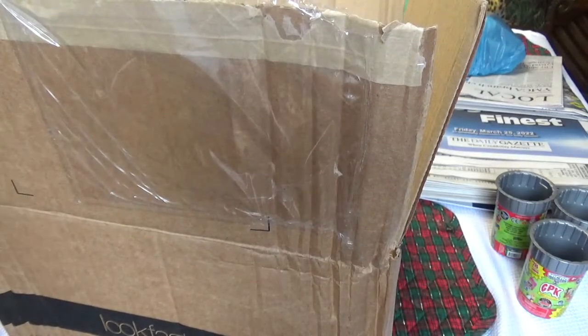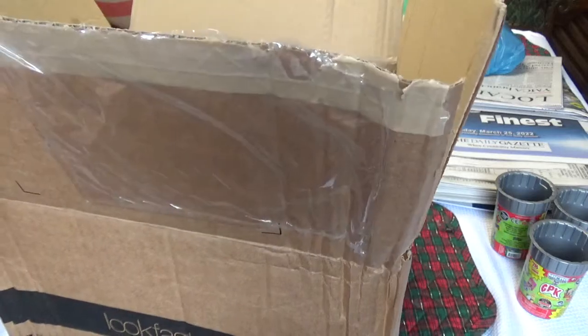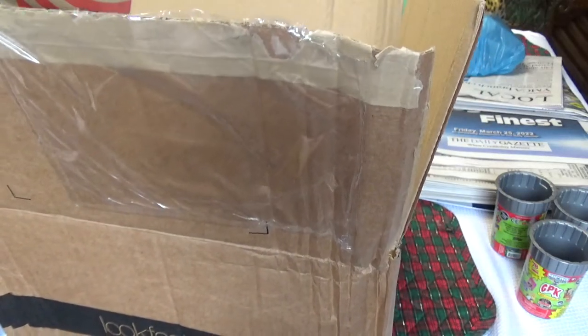This is the February Z Box for 2022. I know it's late, but this is when they sent it to me — it came the other day. So this is what's in a Z Box for the month.